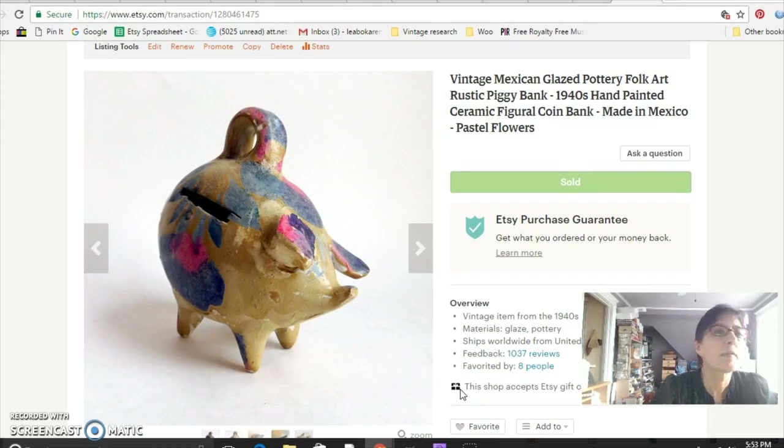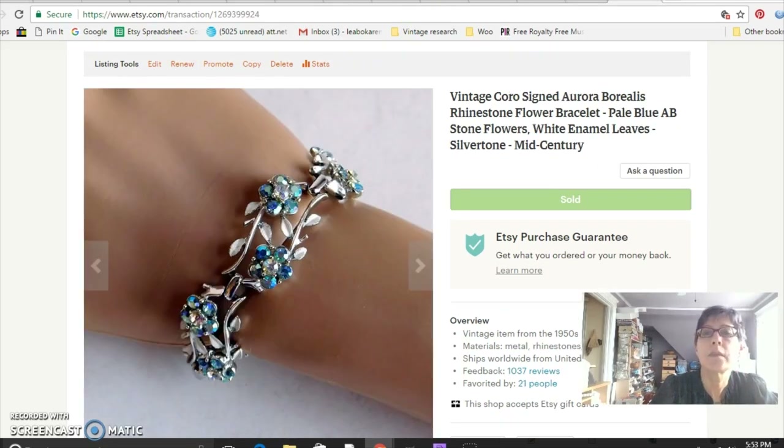This is a little Mexican piggy bank from my mother-in-law. It's a really nice, rustic, completely handmade piece and it's old — you can tell because the slot for the coins was cut out by hand and there are even the potter's fingerprints in the clay. It was a really neat piece and I sold it for $32.